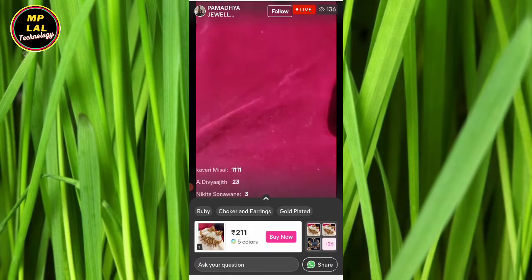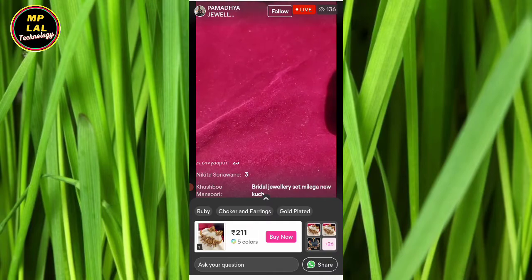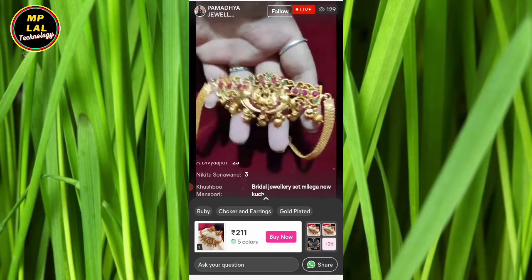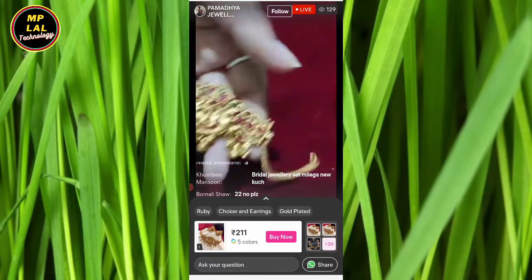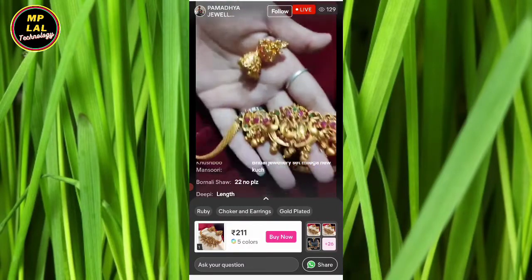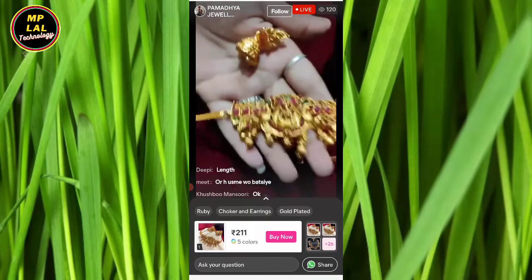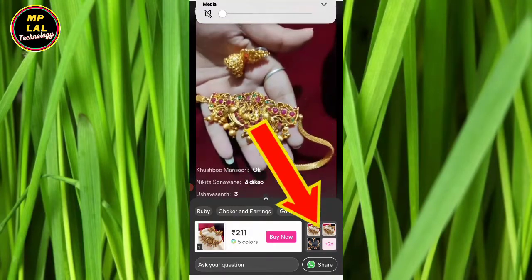The first and second number are the same product, so you want to see the second number — I am telling you it will also come in the second number. The question is whether you have something in the bridal jewelry set. I will show you the first number of products. The length is the same product.